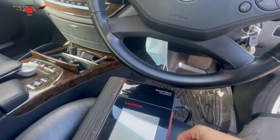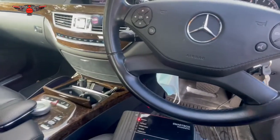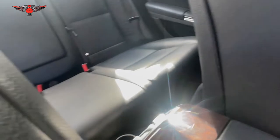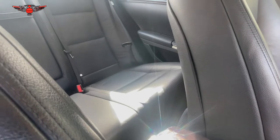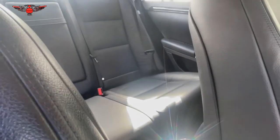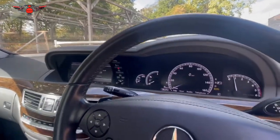The fuel sender unit for this car is sitting under the back seat, so we have to lift that seat up and take it out. That's where the fuel gauge sender unit is. The fuel gauge is the display, but the sender unit is the one that measures how much fuel is in the tank.